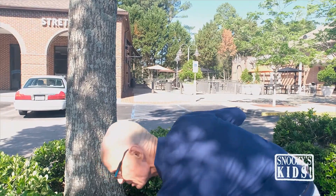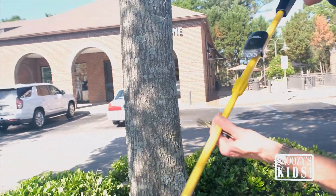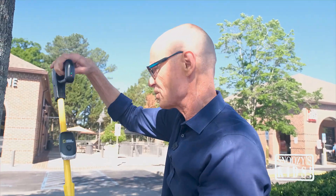Found them! Eureka! Love that. Oh my gosh, there they are. Thank you, National Geographic, for making such a good metal detector.